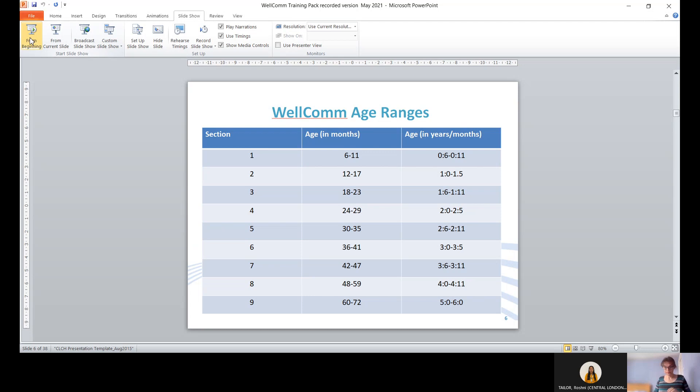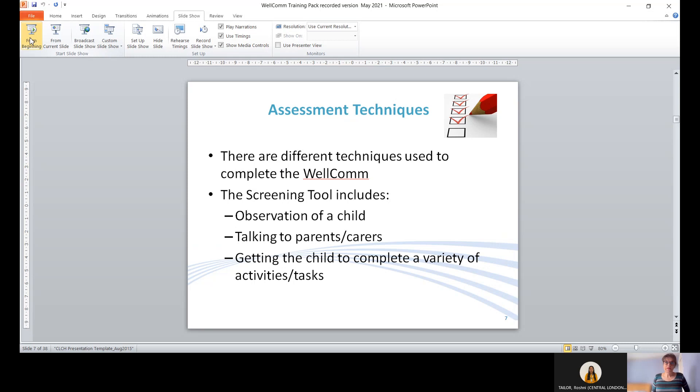Coming on to the assessment techniques used in Welcome: we use observation of the child, talking to parents and carers, and as part of the screen we get the child to complete different tasks and activities.